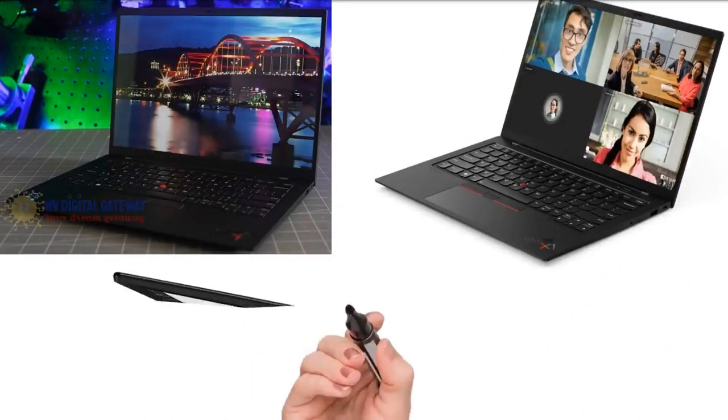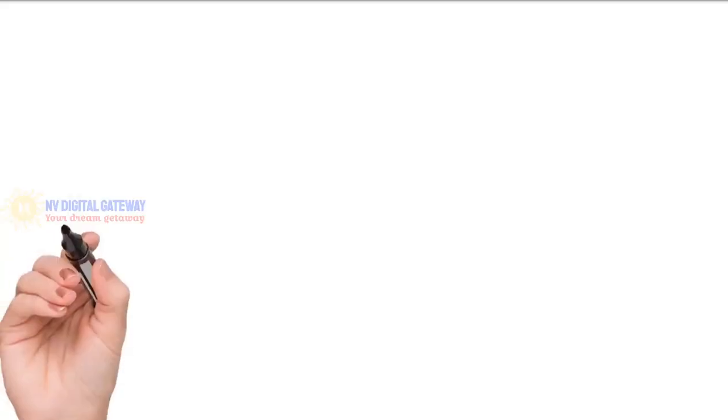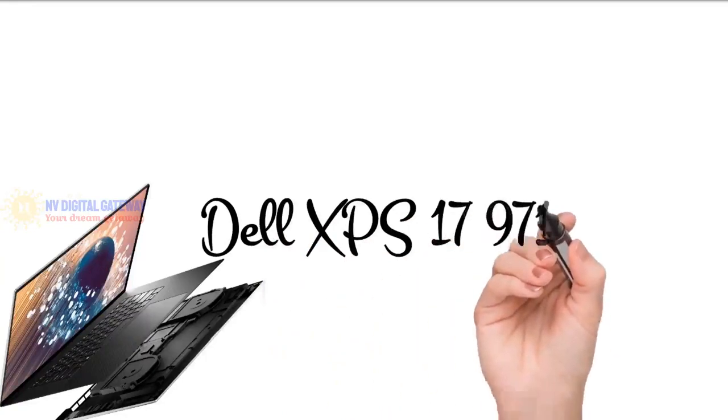The ThinkPad X1 Carbon 9 detects human presence and can lock the laptop when you step away for a set period, ensuring the safety of your data. You can also choose a privacy guard panel so others cannot see your screen. As a highly durable laptop, it has passed 12 military-grade requirements and over 200 quality inspection certificates to operate under extreme conditions. It has two USB Type-C with Thunderbolt slots, two USB-A ports, a headphone jack, and HDMI.